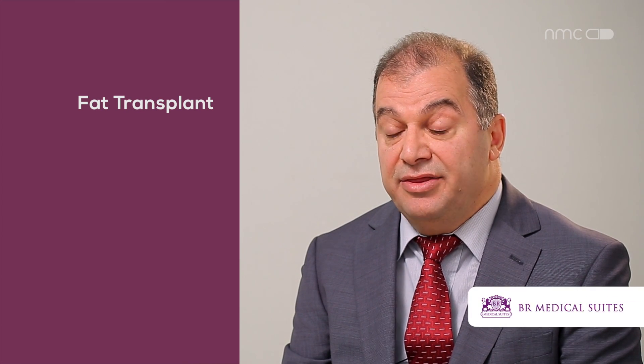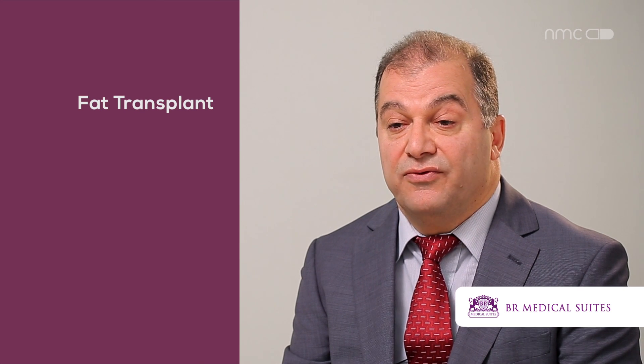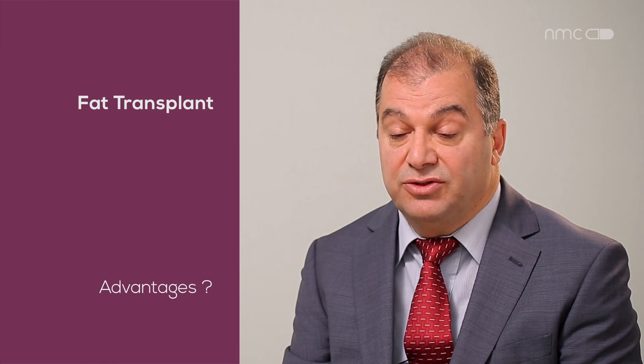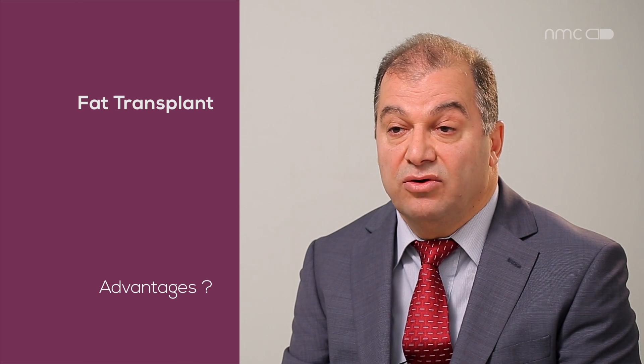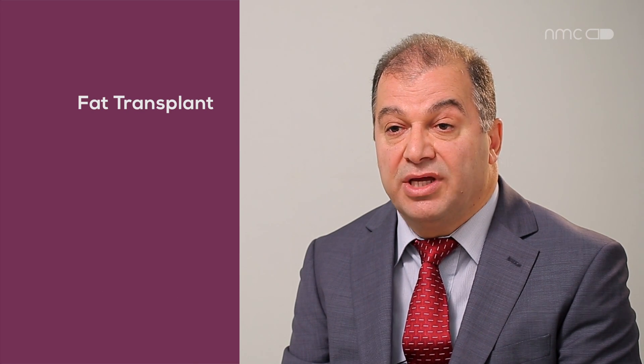The second advantage is that fat is a normal structure of your own body. With fillers, you can face problems or complications because they are chemical constituents manufactured in a factory, whereas your own fat has none of these complications.